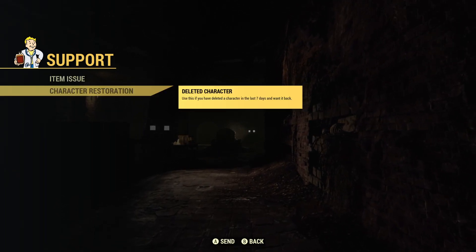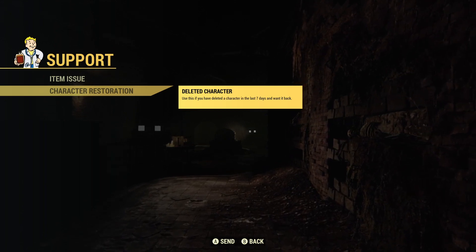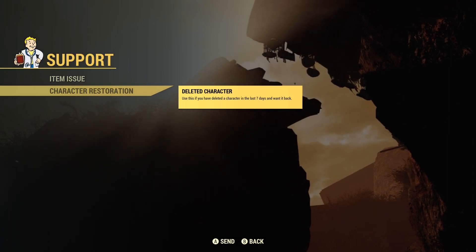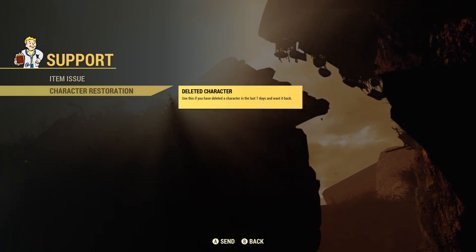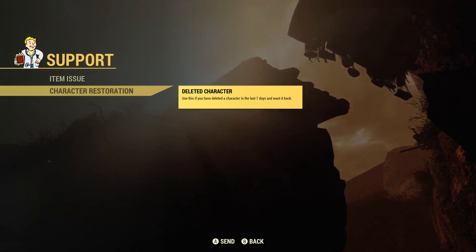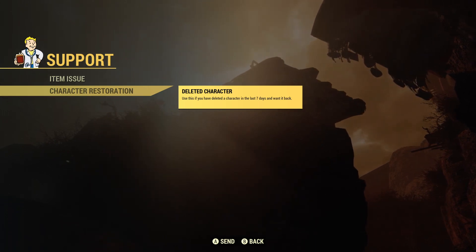The next thing we have is character restoration. Use this if you have deleted a character in the last seven days and want it back. So I don't know how it worked previously if you accidentally deleted a character, but now if you delete a character on purpose or by accident and you change your mind, you can use this to get it back, but you only have one week to do that.